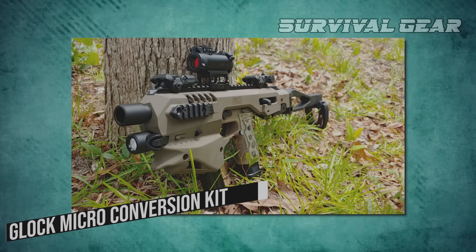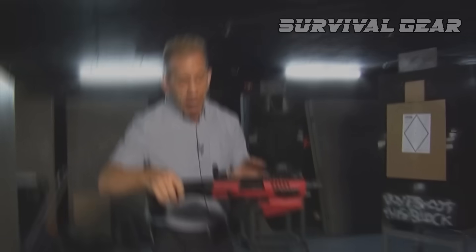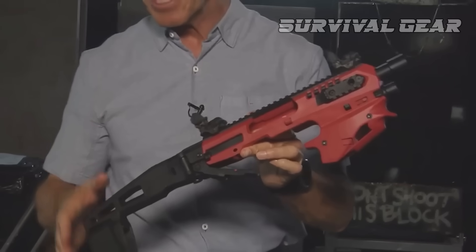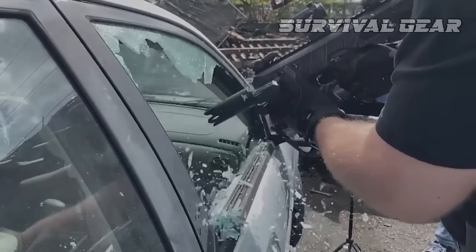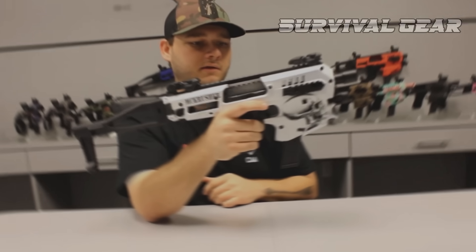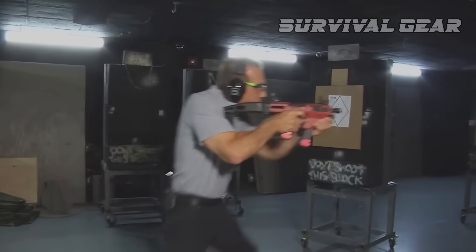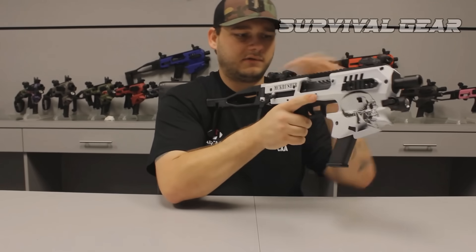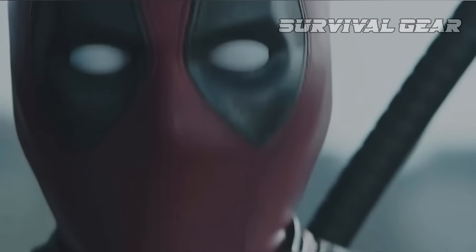Glock Micro Conversion Kit: With the Micro Conversion Kit, you can turn a Glock into a carbine. The manufacturers combine a reasonable price of $250 with simplicity — there's no need to disassemble the gun. There are four options available on the manufacturer's website for different Glock models and five colors to choose from. Each option is customizable and adjustable, plus a flashlight is included. People in the comments compare the improved Glock with Nerf guns and recall the movie Deadpool — the red and black weapon would be a perfect match for the protagonist's costume.